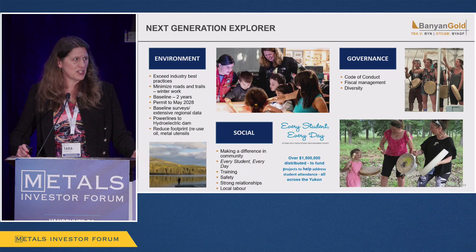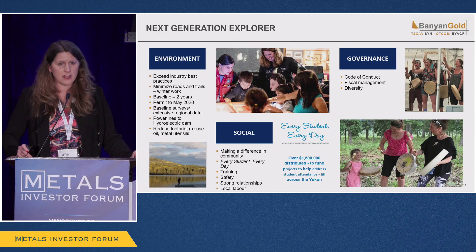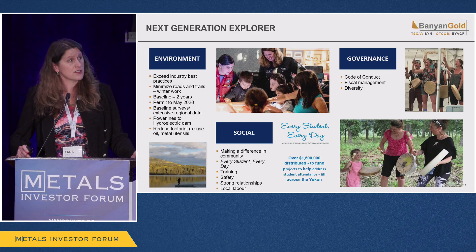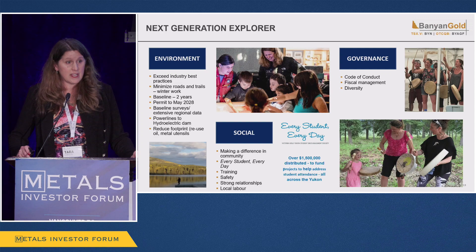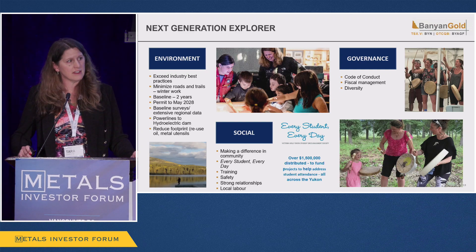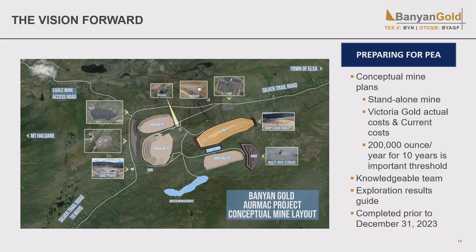Any explorer now needs to be a next generation explorer doing ESG right. We've re-permitted our project for another eight years with very supportive comments from the First Nation. We've started our baseline environmental work — you need three years to permit in the Yukon and we're already two years in, which de-risks the project. Our charity has given over $1.5 million over 10 years, and we're ramping up efforts in response to COVID's impact on education. We're getting ready for the PA starting in the fall, targeting completion by December 31, 2023.